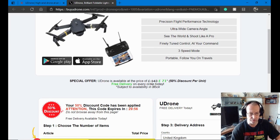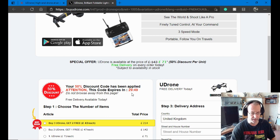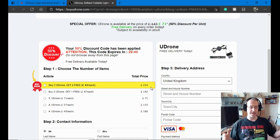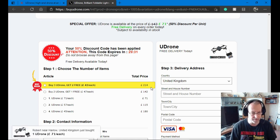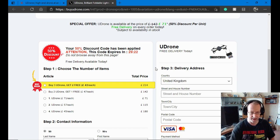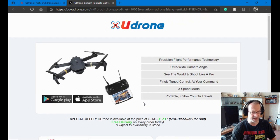Special offer — down from £143 to £71. Oh, that's good! But look, I've only got 29 minutes to buy it. And down here, best seller — I can get three of these for £214. That's like buying three Mavics for only £214, and we all know a Mavic costs about a thousand pounds. Ultra HD, super stable flight, long flight time — this thing is amazing!